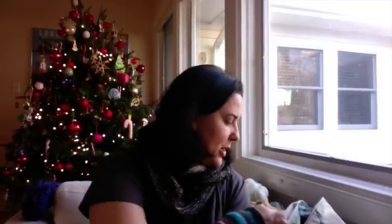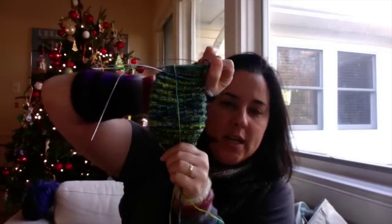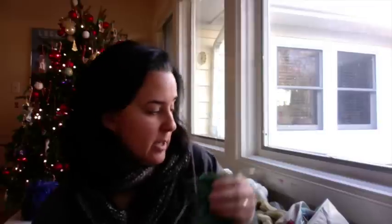My other work in progress is my punk rock sock — I'm on the heel flap. This is the Gourmet Stash Stout Sock in the punk rock colorway, hence the name punk rock sock. About halfway done with the heel flap. Heel flaps are not a problem for me — a lot of people don't like knitting them, but I'm fine. I'll get that done in an evening at the most.